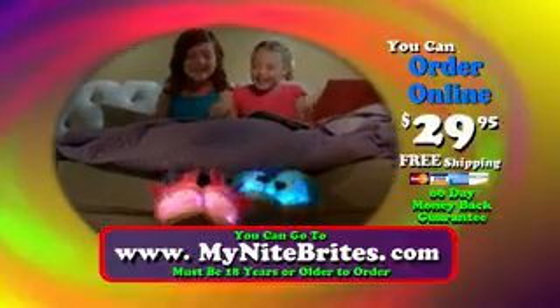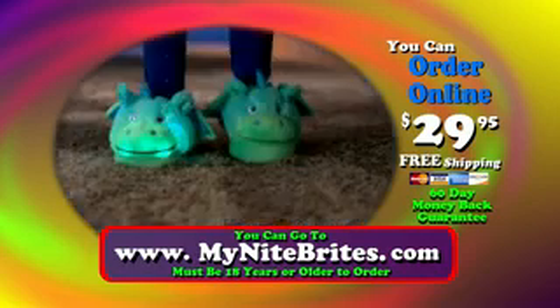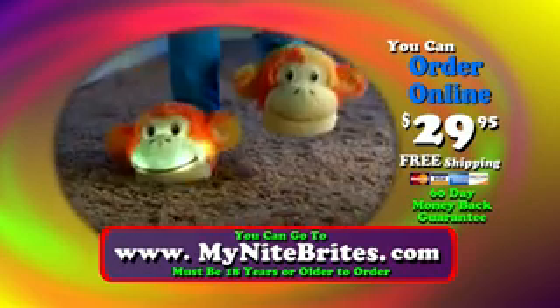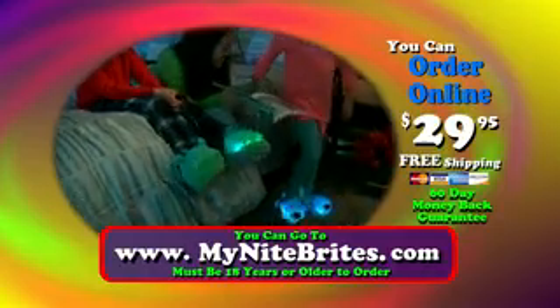Kids of all ages want Night Brites. You can go to www.mynightbrites.com to see the whole selection of Night Brites. Different sizes are available. Moms, grandmas, aunties too — they're the perfect gift idea for you.